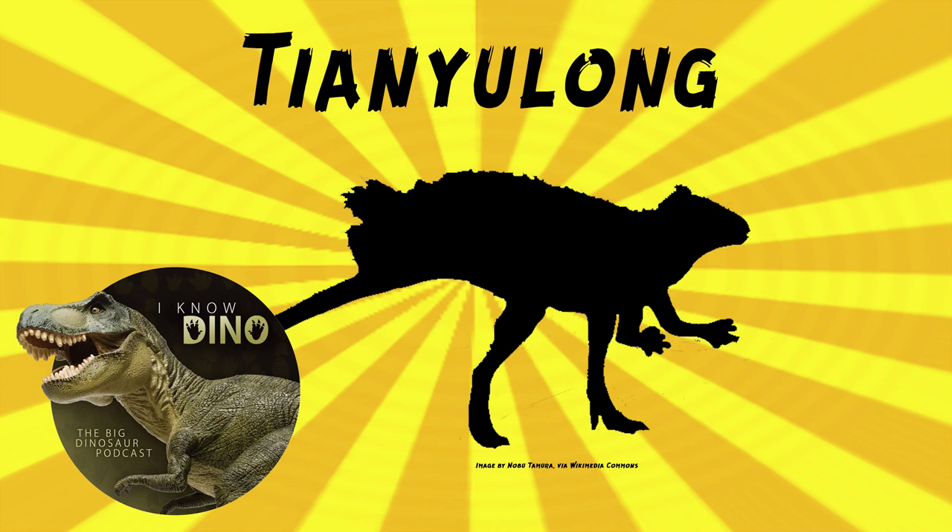The arms of Tianyulong are less than 30% the length of the legs. Its tail is similar, interestingly, to dromaeosaur theropods, with a more mobile base and the middle and end being more rigid, and that may have helped it with balance. It also had a long second finger, and it may have been good at grasping.